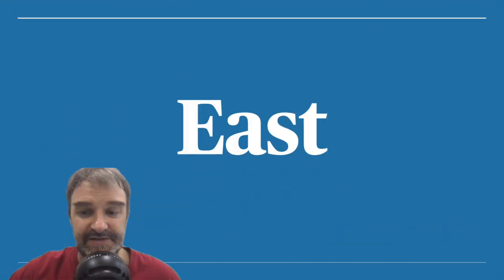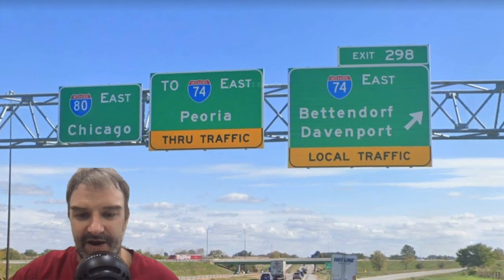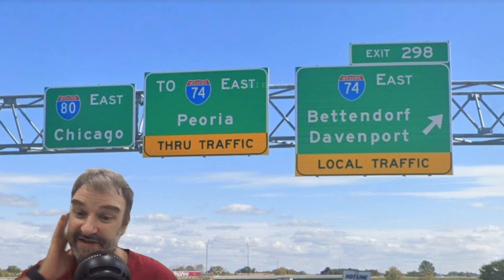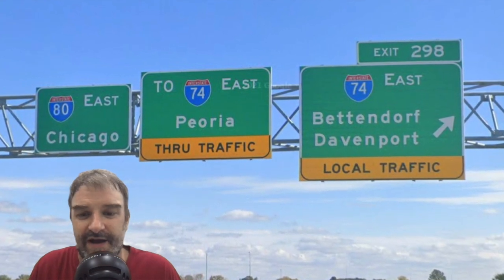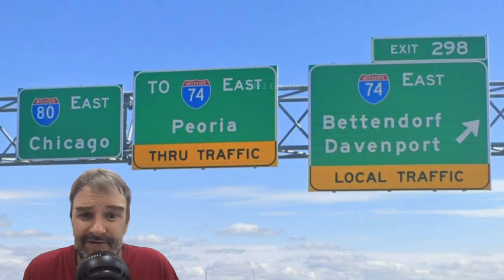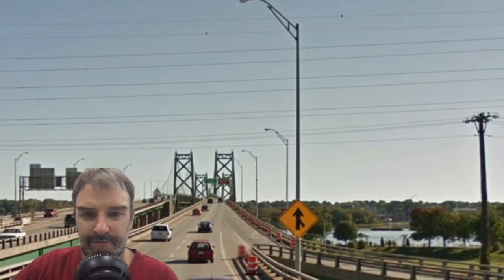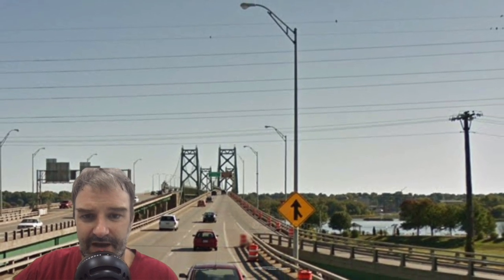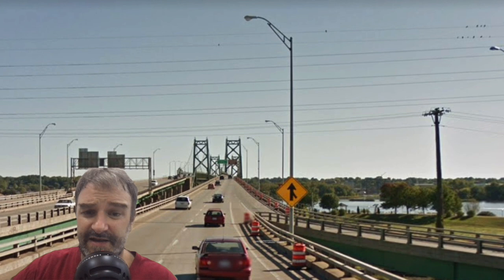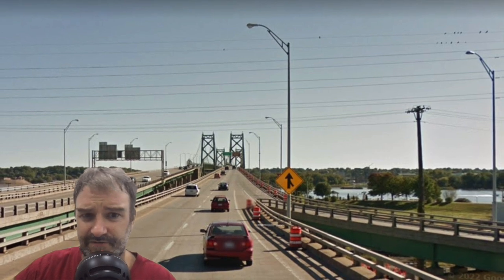Eastbound I-74 begins with an intersection with I-80 in the Quad Cities area. It is signed for Bettendorf and Davenport, and we get a helpful sign saying that Peoria through-traffic for I-74 should stay on 80, since 80 goes around town — also saving you from doing two cloverleafs. Here is the old approach to the twin bridges, the old I-74 bridges crossing the Mississippi River in Bettendorf, Iowa. These bridges are going to go away.